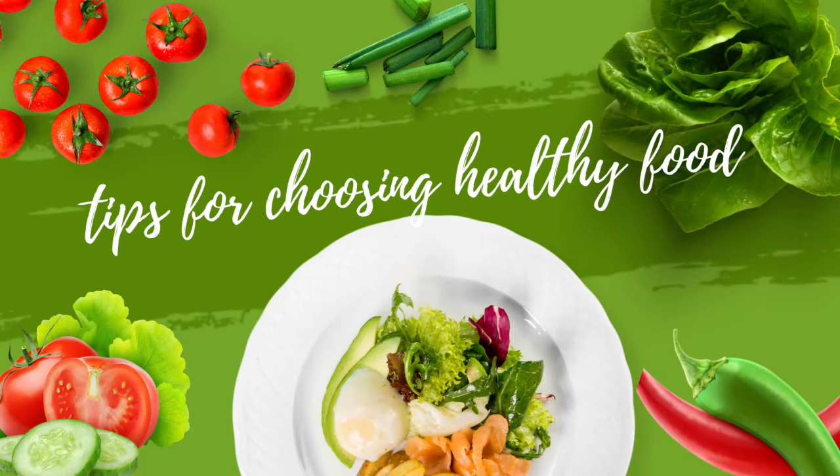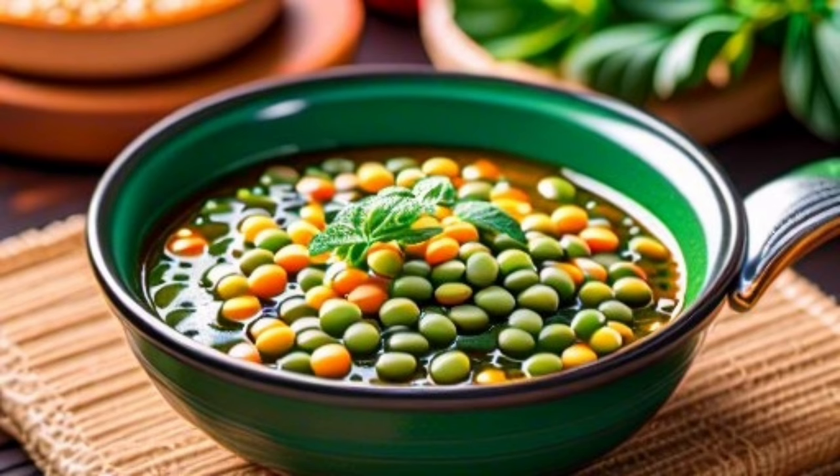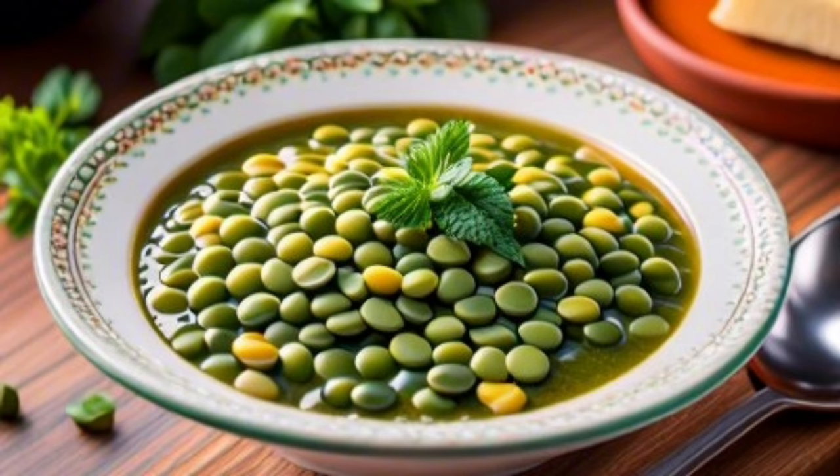They have anti-inflammatory properties, helping to reduce inflammation and joint pain. Green lentils also promote skin health and contribute to improving its elasticity and overall appearance.